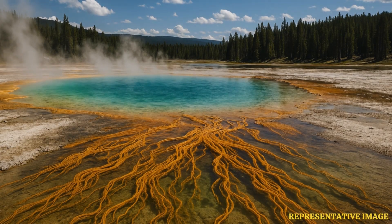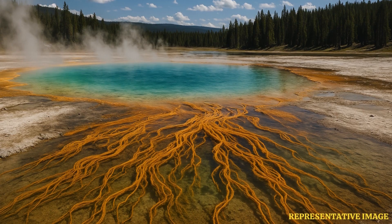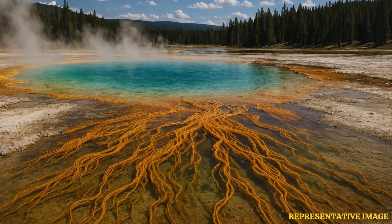These findings suggest that before Earth's atmosphere became rich in oxygen, early microbes might have used tiny amounts of it to survive. Yellowstone's hot springs provide a natural laboratory to explore how life made one of its most important transitions billions of years ago.